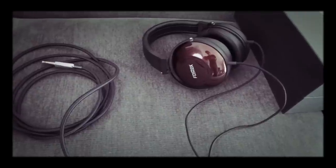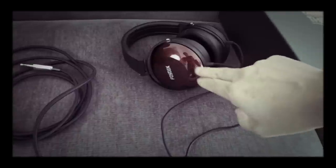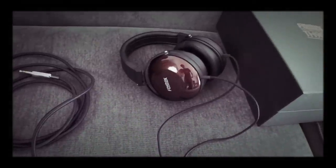The soundstage on them is quite excellent for being closed headphones, the bass on them is awesome, and the design is really cool with the wooden ear cups and all that kind of stuff.